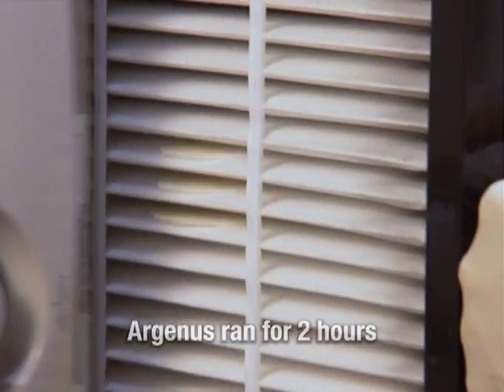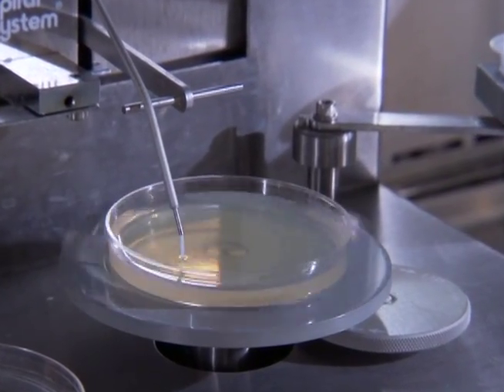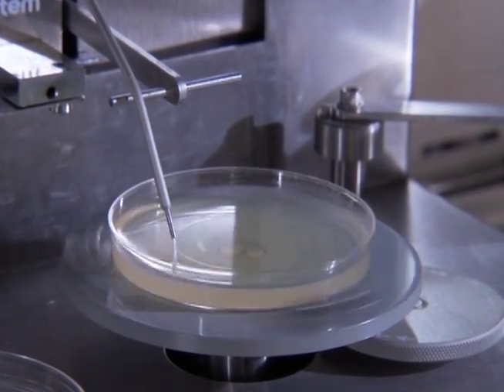Now we'll take the filters out of the machines. We take the media and wash it — this transfers bacteria to the clean water. We then introduce these bacteria to petri dishes and watch them grow.